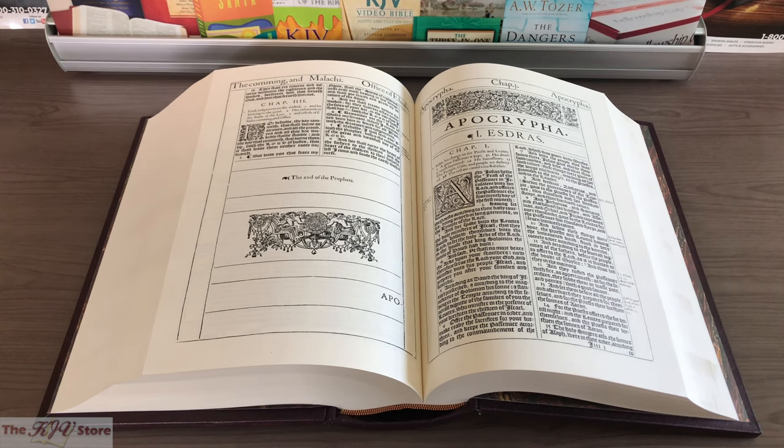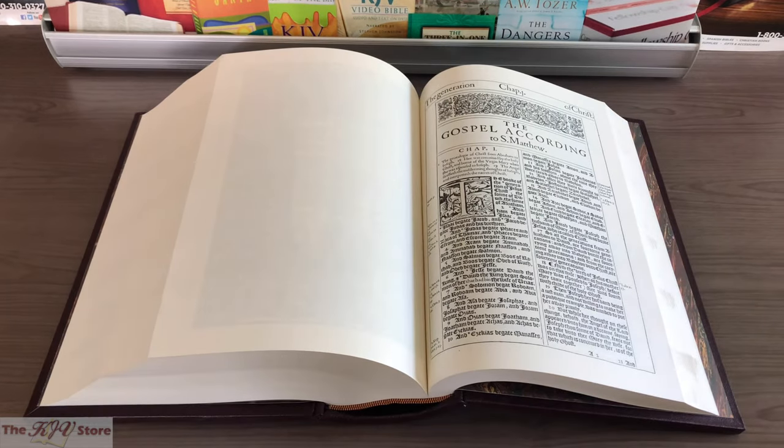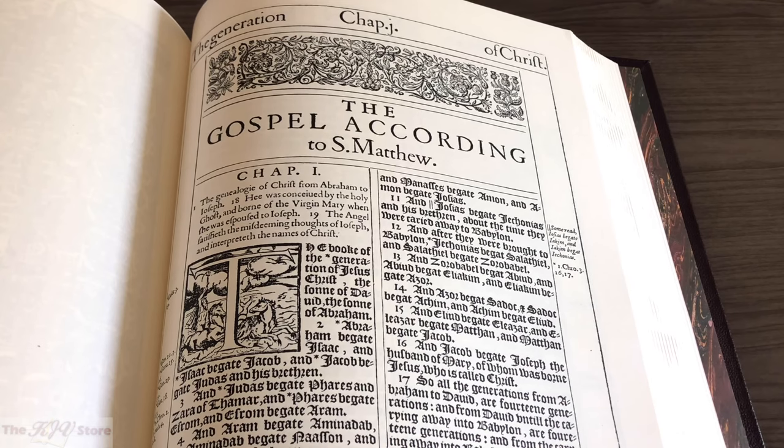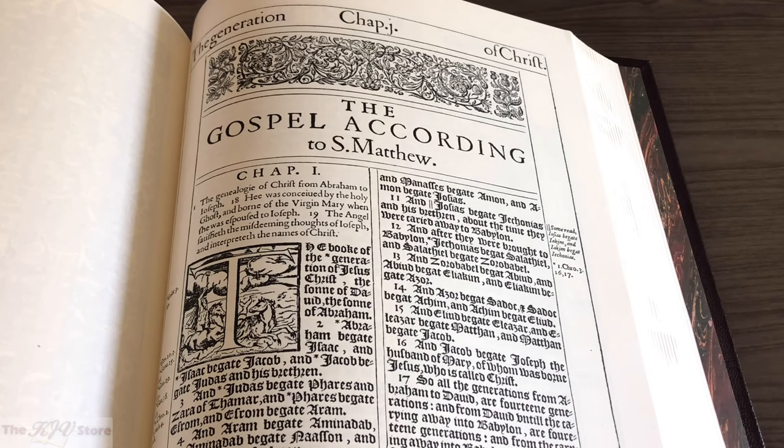Such reprints may maintain the ancient spellings as well as the inclusion of the Apocrypha, but they do not look exactly the same as an original 1611. Similarly, the regular facsimile may look the same photographically as an original 1611 KJV, but it does not maintain the massive size of the original first edition 1611 King James Bible as only the Deluxe facsimile can claim. Every single page of this Deluxe facsimile was computer scanned from an original first edition 1611 KJV and maintained at the same original size, then printed on 100% rag-cotton linen sheet, not wood-pulp paper.